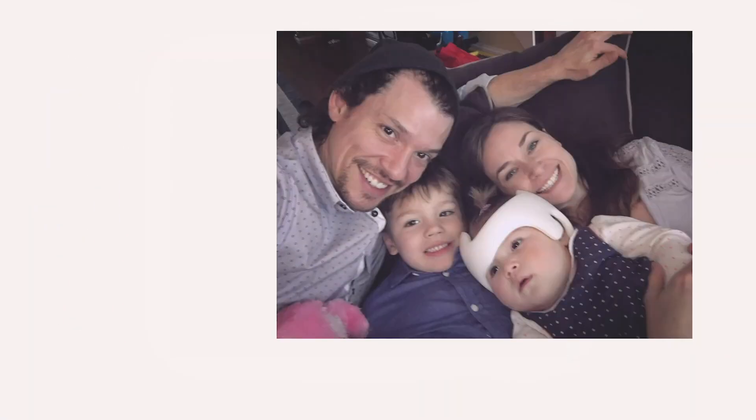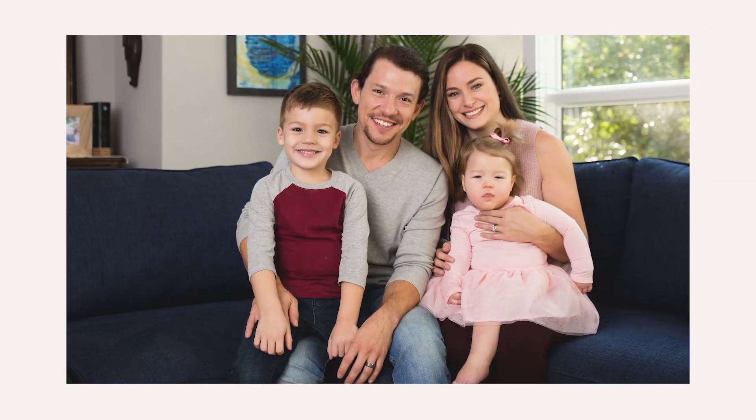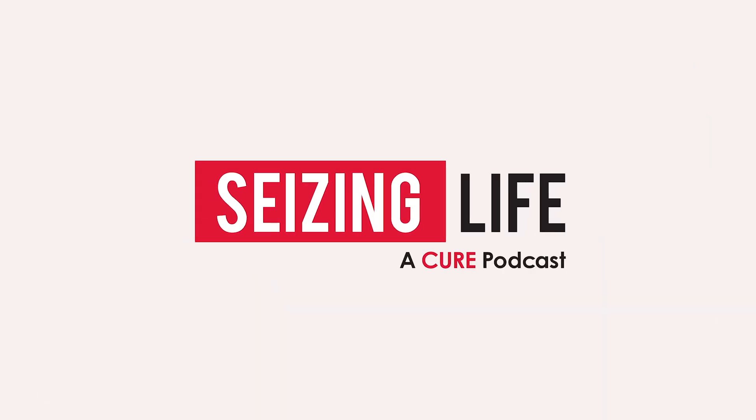Hi, I'm Kelly Cervantes, and this is Seizing Life, a weekly podcast produced by Citizens United for Research in Epilepsy, CURE. Today, Dr. Takiyah Hurd joins us from the North Shore Neurological Institute. She is the Division Head of Pediatric Neurology and Epilepsy, where she treats a wide range of neurological conditions and specializes in epilepsy.